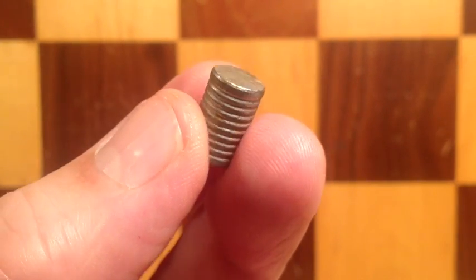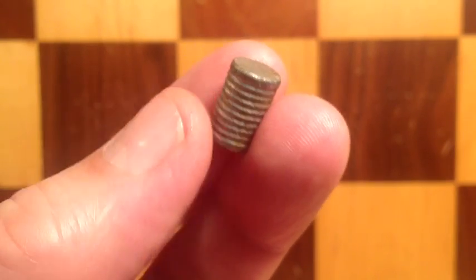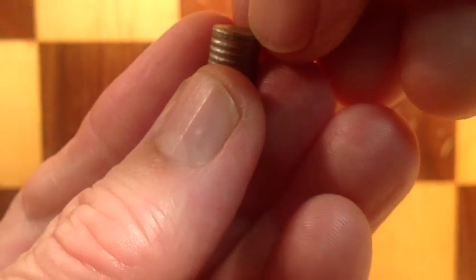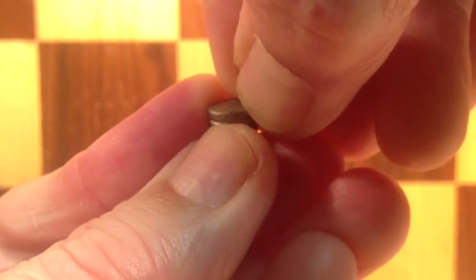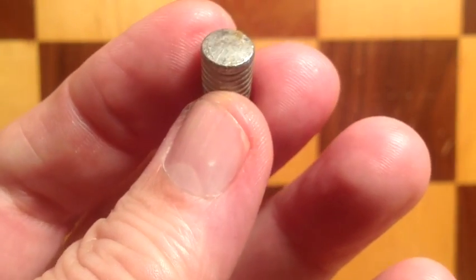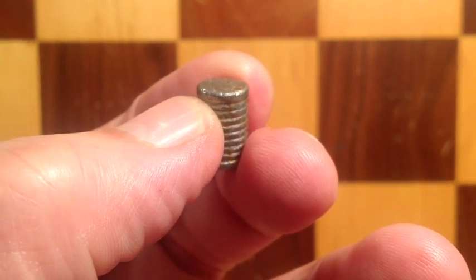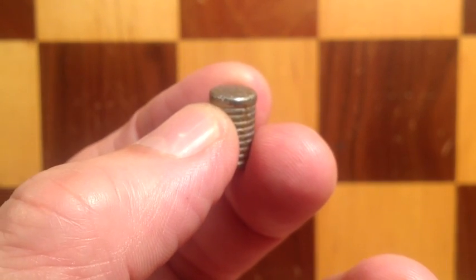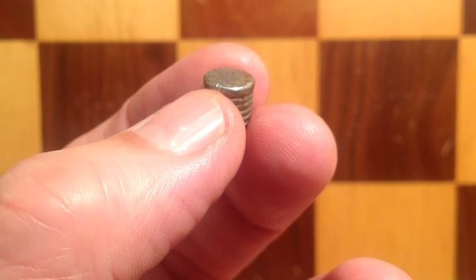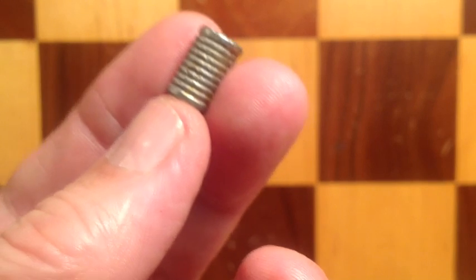Now repeat that same test with a bullet that's above Brinell hardness 12 for standard velocity loadings. Do the same test — thumbnail turns white, give it a little sawing action. There is a little bit of a dent. This lead is definitely harder than pure lead, but it still dents a little bit — a noticeable dent. That is good for standard velocity loadings.